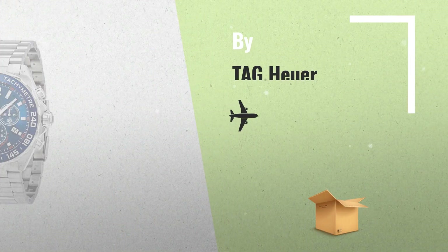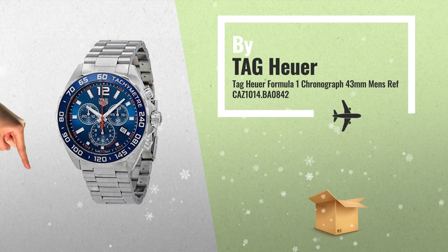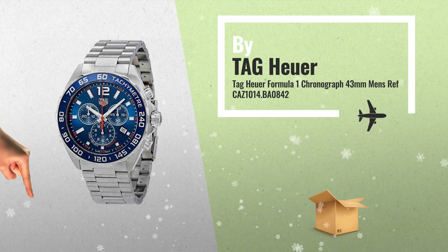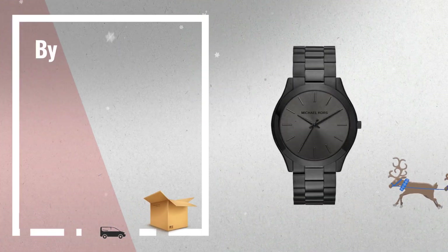Number 9, by Tag Heuer. Number 10, by Michael Kors.